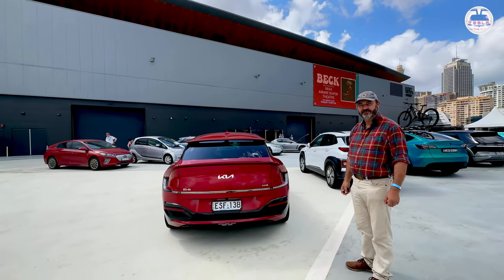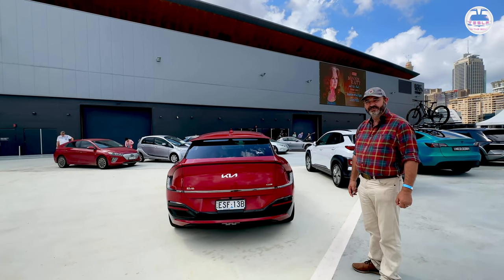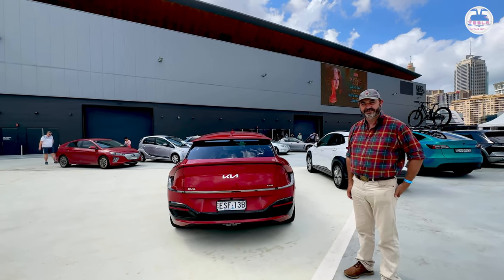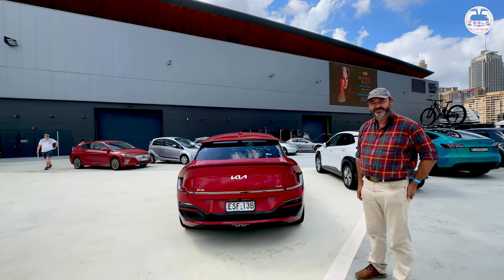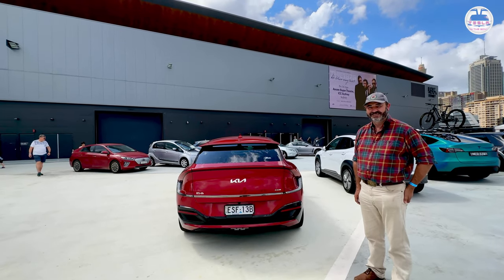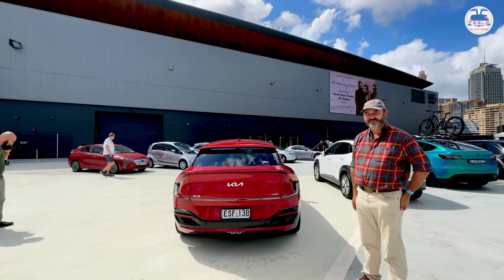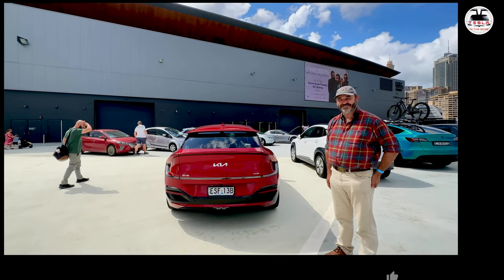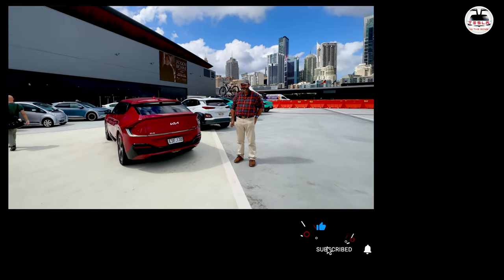Thank you very much for letting us do a quick inside-outside tour and for talking to us about the car. I'd definitely recommend our viewers watch this to learn more about the Kia EV6. It's been a pleasure — it's a beautiful car to drive. And if you can do it in the bush, you can do it anywhere in the world. Let's do a quick walk around.